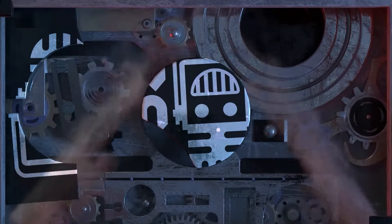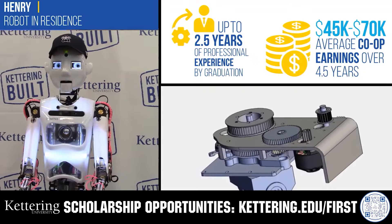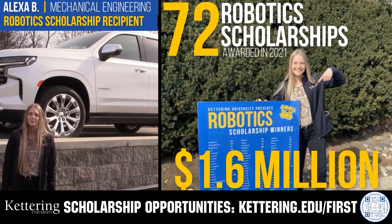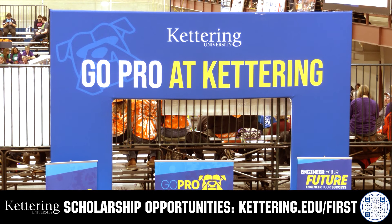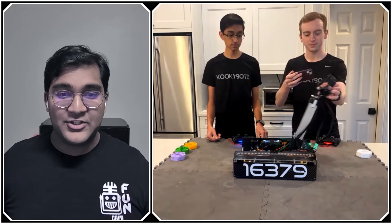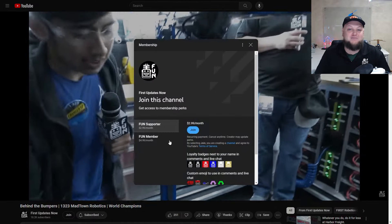This video on FUN is brought to you by viewers like you and also in partnership with the following. Discover how Kettering University students engineered their success with Kettering's amazing co-op employment programs where students earn great pay and gain valuable experience. Those accepted into Kettering University can apply for a robotics scholarship providing up to an additional $5,000 a year in tuition assistance. Head on over to Kettering.edu/first to learn more and apply. Support FUN's content creators when you sign up for a membership on YouTube Join. You'll get access to special perks like emotes, loyalty badges, and early access to scheduled videos. 100% of this revenue goes back to our correspondents. Click the Join button in any YouTube video to pledge your support.